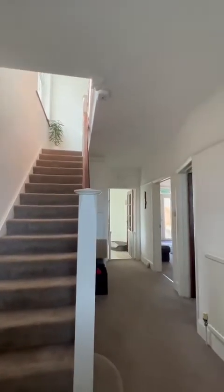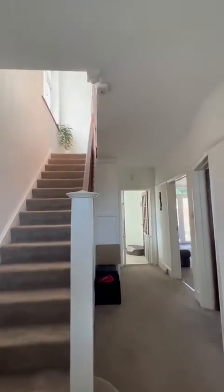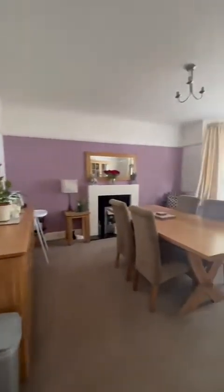A fantastic entrance. As you come in here you really get that warm feeling walking in. I love the light coming through from upstairs, a view through to the garden, and yeah, the current owners have done a fantastic job.